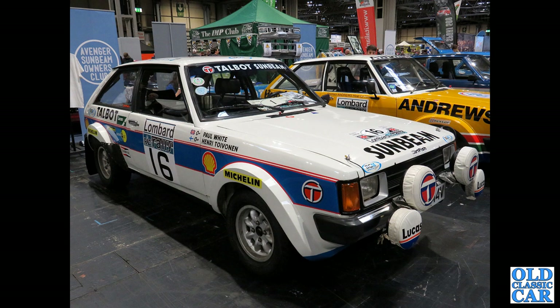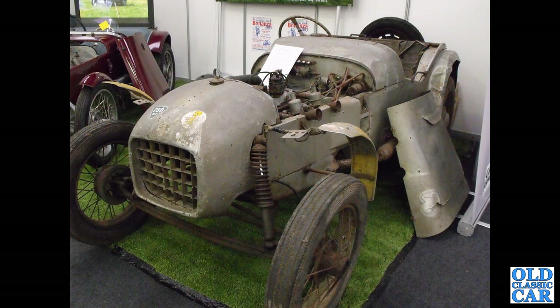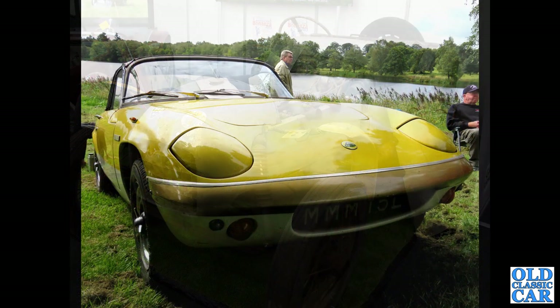A couple of Sunbeam Talbot Lotuses. The one in the foreground was driven by Henry Teuvenen. And at Race Retro a few years back, this intriguing little survivor: a Lotus 6 Trials car, registration HEL 46, dating to 1953, with a much-modified engine just peering out from the engine bay.